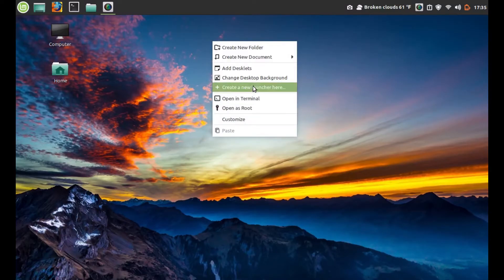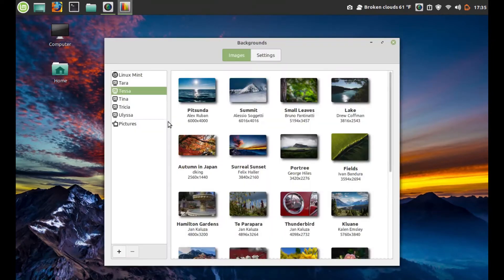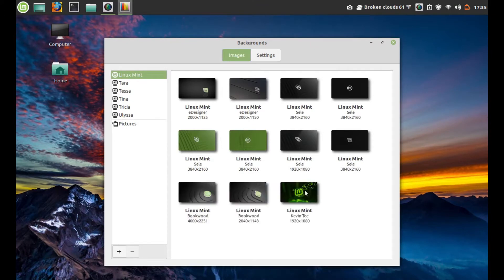A full install of Linux Mint Debian Edition 32-bit — no problems doing the install, works great. If you're looking to revive an older machine, LMDE, Linux Mint Debian Edition, might be something to take a look at, based off of Debian stable.